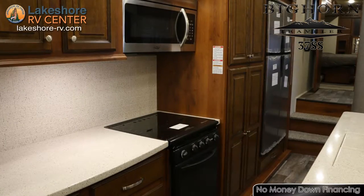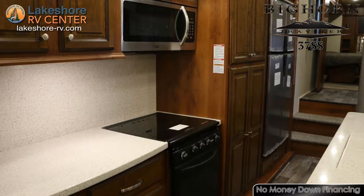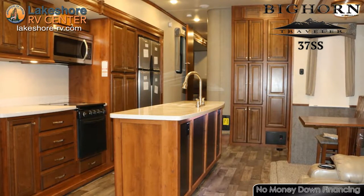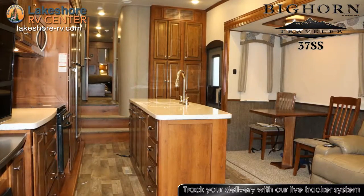Between the 15 cubic foot residential refrigerator and the large pantry, you'll have space for all your rations. With a 1.6 cubic foot stainless steel residential microwave and a 22 inch oven with three-burner cooktop, you can make all your favorite meals wherever you go.